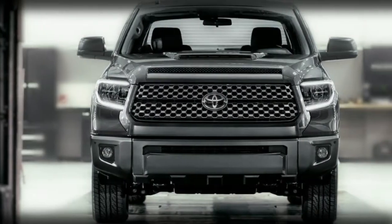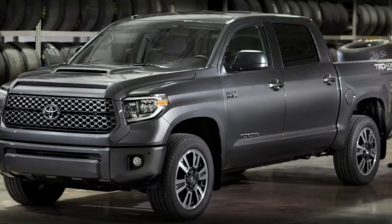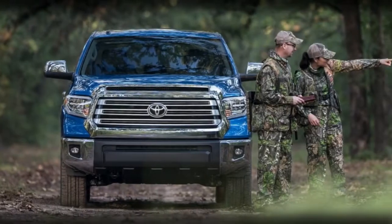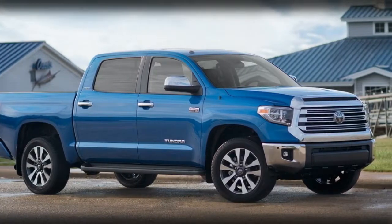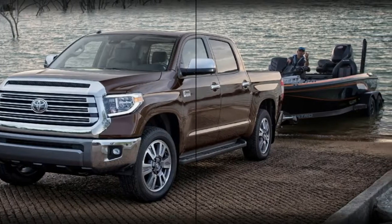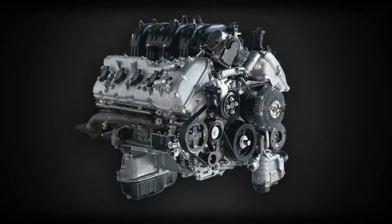The Tundra is accessible in SR, SR5, Limited, 1794 Edition, Platinum, TRD Pro, and TRD Sport trim levels. The standard taxi model has been dropped, but purchasers may discover a great deal to like in the classy new TRD Sport. Each Tundra also has a refreshed exterior, thanks to a new grille and fog light designs.